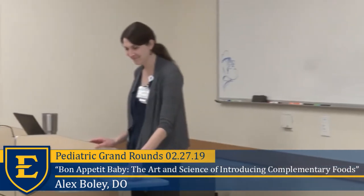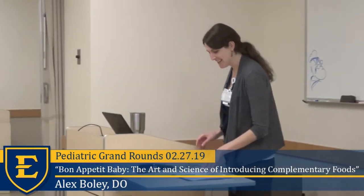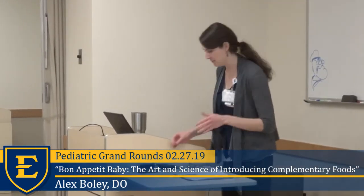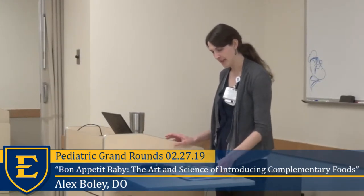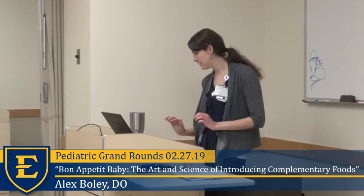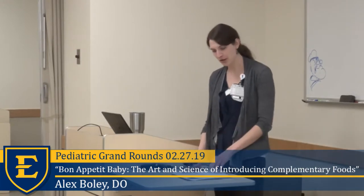Thanks, guys. So the name of my presentation is Bon Appétit Baby: the Art and Science of Introducing Complementary Foods. Disclosures: I have no disclosures.